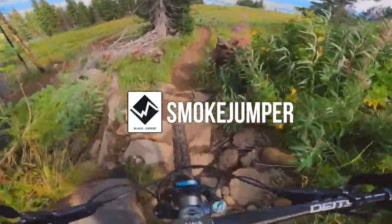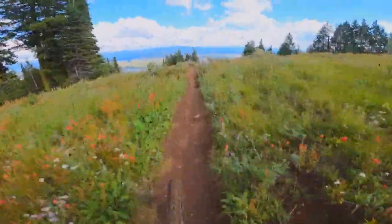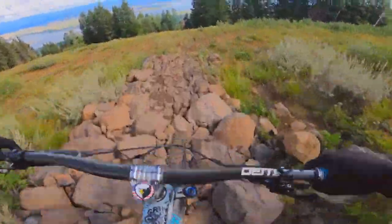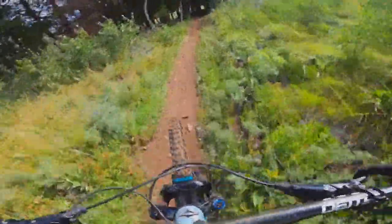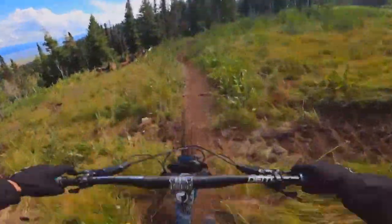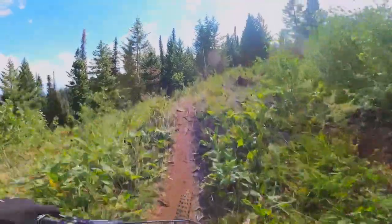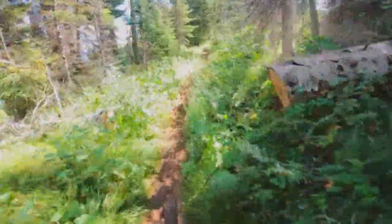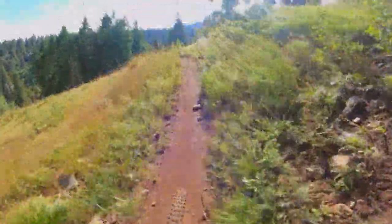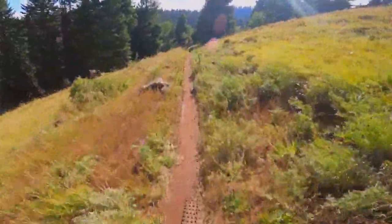Alright, dropping into some more Smokejumper — actually shifted this time. Went a bit too far to the right there, but that's alright. Oh, that was so much faster. Oh my goodness — I forgot that jump is bucky. I almost just went over the bars, almost just flew right over the bars. God was definitely watching over me just now, because I definitely had zero control in the air.